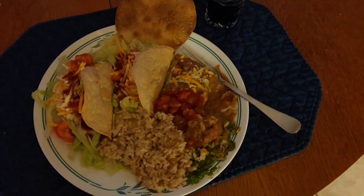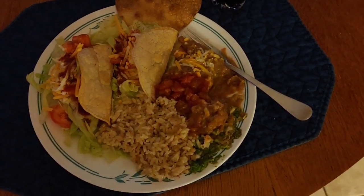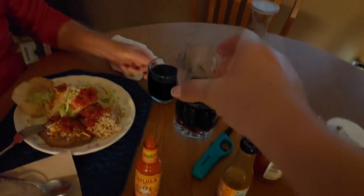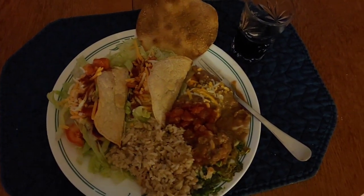For dinner tonight, we are having tacos. These are chicken tacos, brown rice, refried beans. We've got some avocado and a chip. And of course, we're having the heart-healthy red wine. Cholula sauce. So happy Friday — Friday taco night. It's Taco Friday.